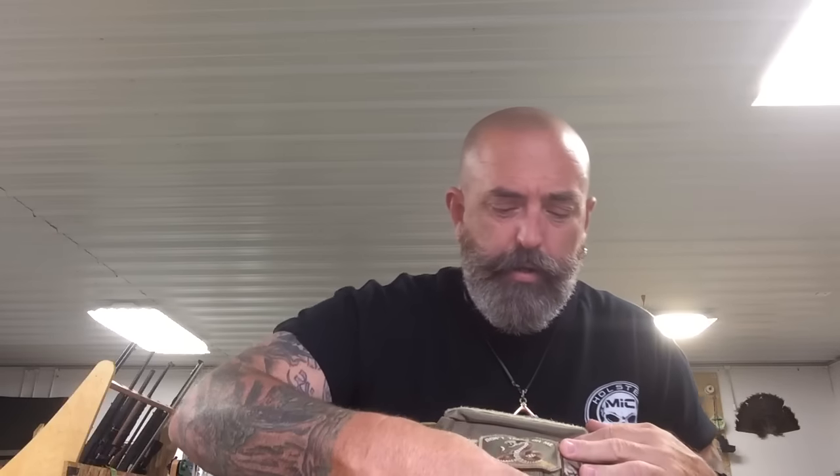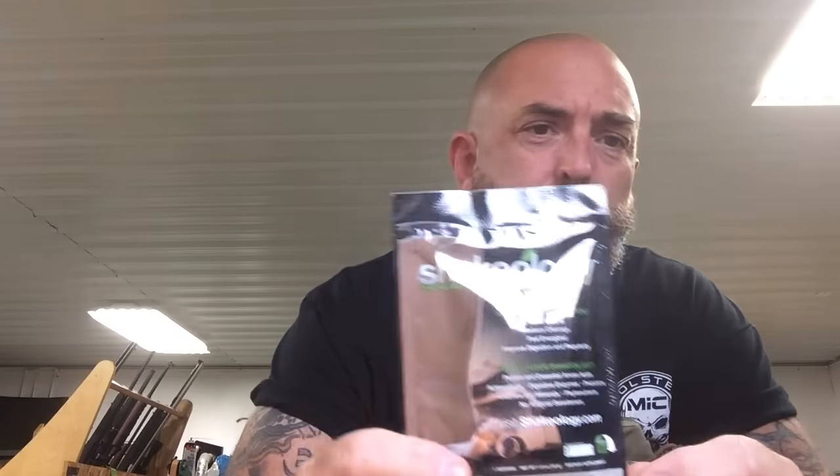About a year ago, I started taking a product called Shakeology. Shakeology is a meal replacement — you may have seen it. These are the guys that put out the P90X and the Insanity and all these videos.